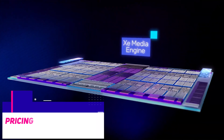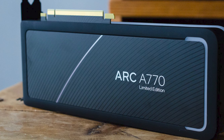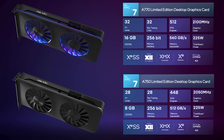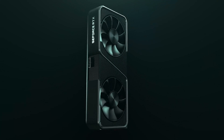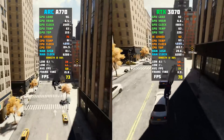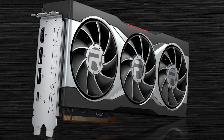At 1440p gaming, things get more interesting for the Arc A750 and A770. While Resizable BAR and SAM are still active, AMD's GPUs don't experience nearly as much of a performance increase as games become more GPU-bound. The A770 and A750 come in second and third place behind the RX 6600 XT, while maintaining a lead of 15% and 5% over the RTX 3060. The A770 is also competitive with the RTX 3060 Ti — the 3060 Ti has an 8% advantage over the A770, but it is $100 more expensive.